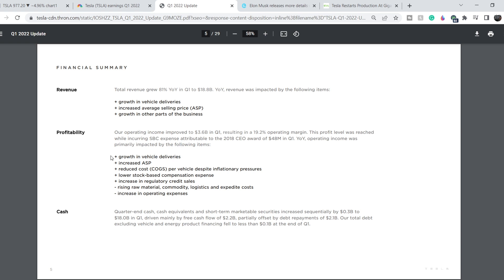The main drivers of their profitability: operating income was primarily impacted positively by growth in vehicle deliveries, increased average selling price, reduced cost per vehicle despite inflationary pressures, lower stock-based compensation expense, and increased regulatory credit sales. On the negative side, rising raw material, commodity, logistics, and expedite costs, as well as increased operating expenses — but even these two negative factors didn't affect the margin negatively.